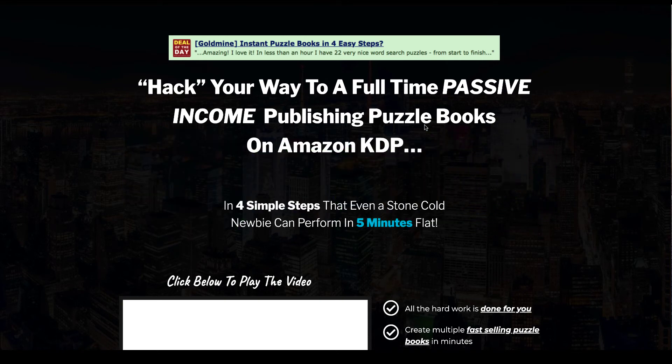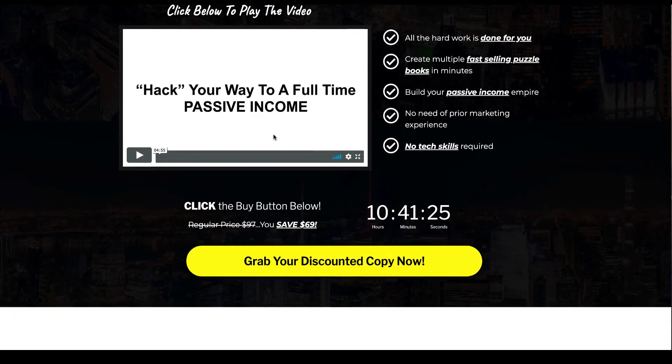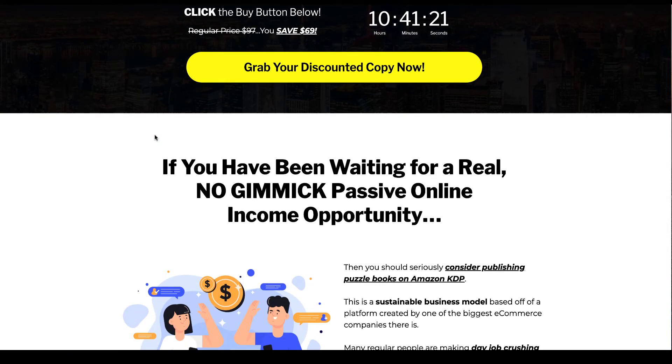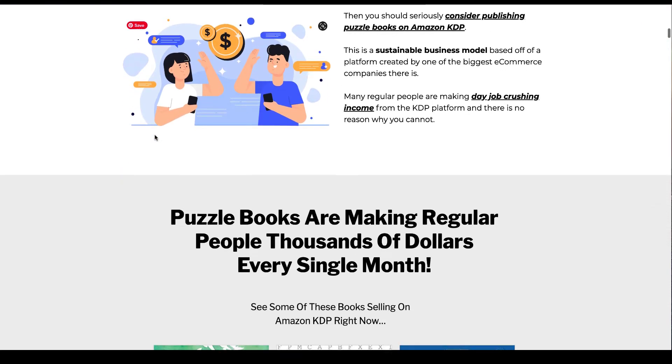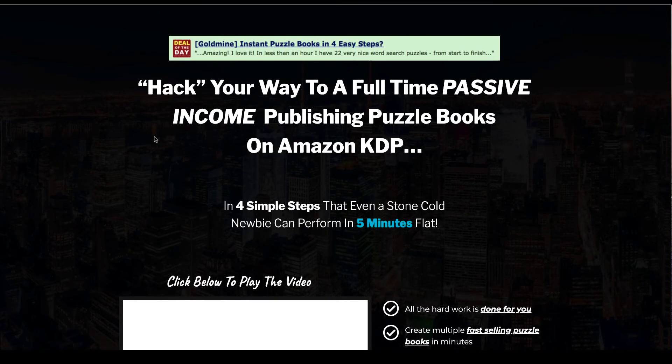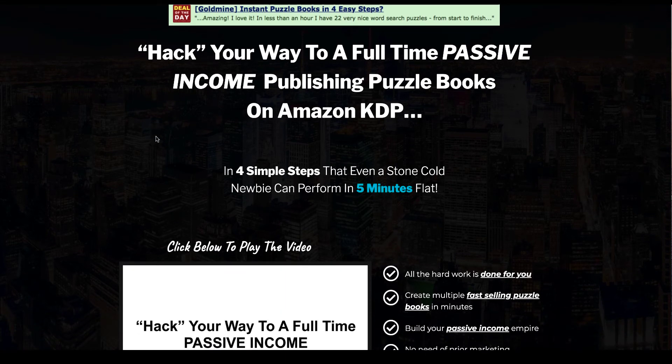So what is Instant Puzzle Generator? Well, Instant Puzzle Generator is a word search creator for low content books on Amazon. If you've been following my channel, you'll know that one of the ways I make money is by creating low content books, and my biggest niche and biggest seller has been from three different word search books that have been niched down very specifically.